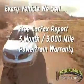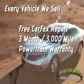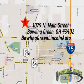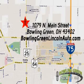And remember, every vehicle we sell includes a free CarFax report and a 3-month, 3,000-mile powertrain warranty. Come enjoy a hassle-free car buying experience today. We're conveniently located at 1079 North Main Street in Bowling Green, Ohio.